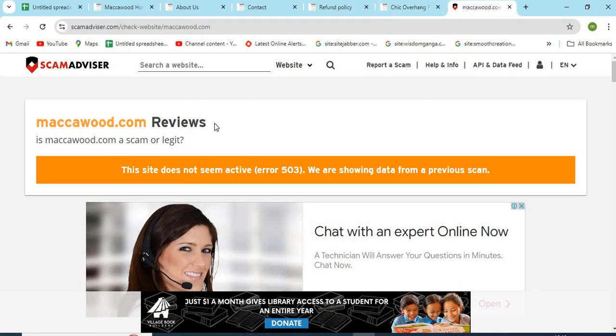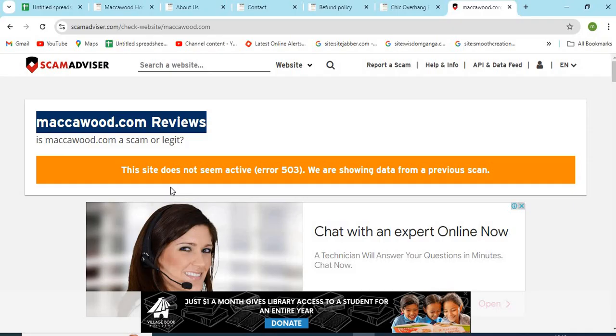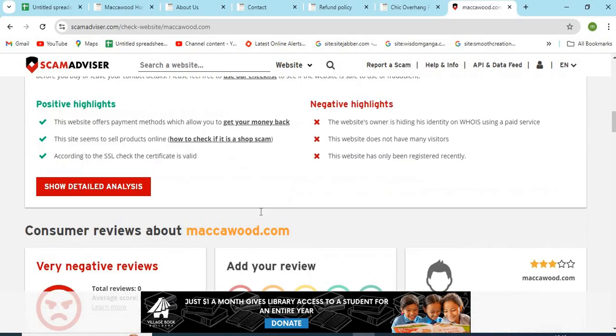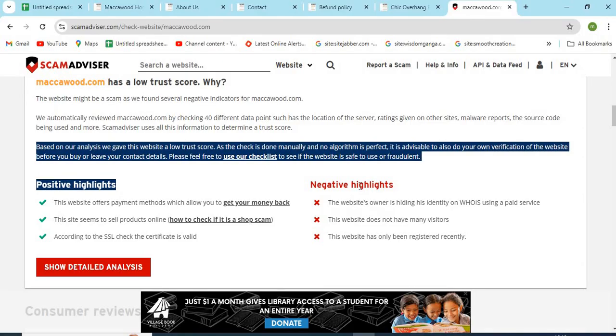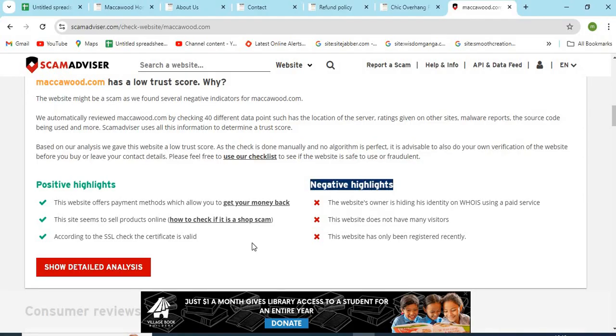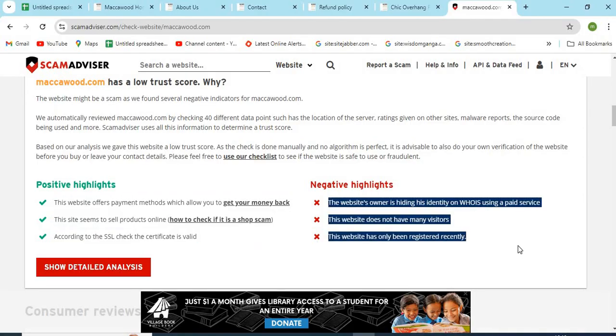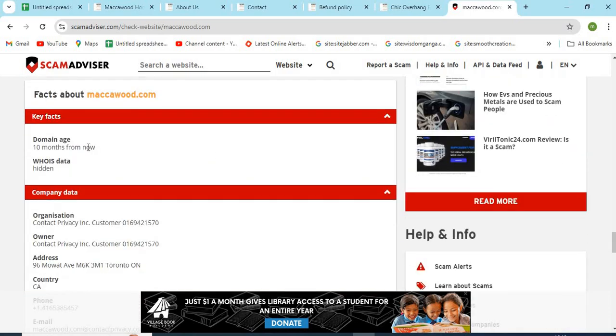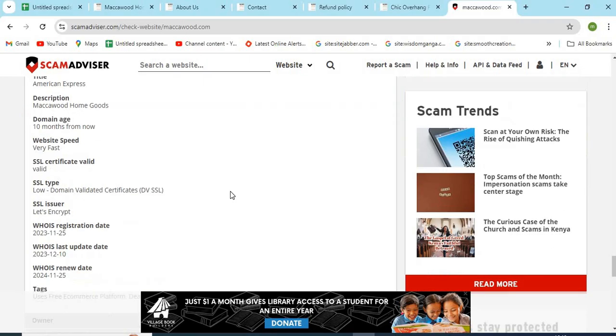Now, let's check the whois information of MattCawood.com. The Scam Advisor provided a 37 trust score to this website. Check the positive and negative highlights of the website — it makes it easy for the customer to know about any website. Check the domain age of MattCawood.com; newer websites are generally less trustworthy than older ones.